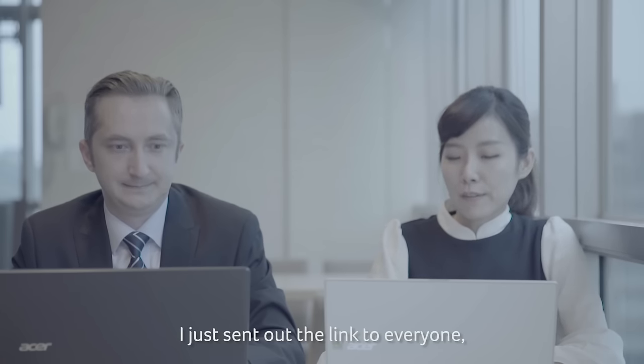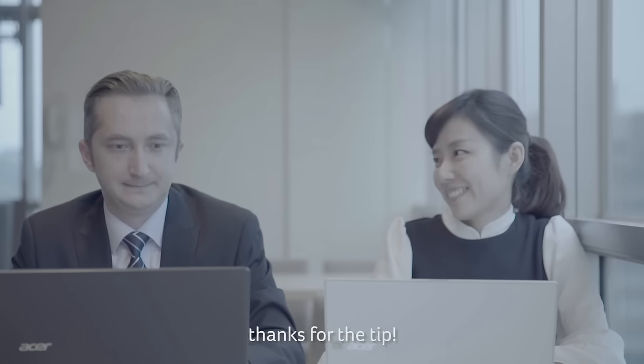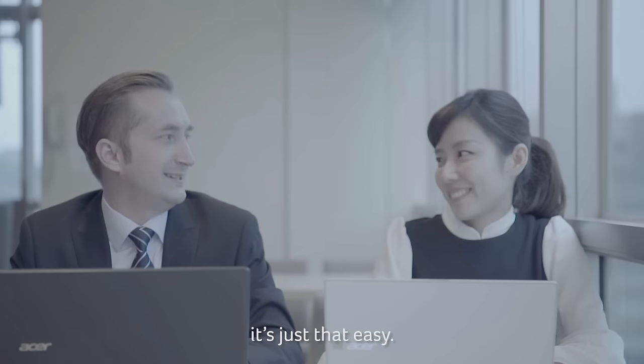I just sent out the link to everyone. Thanks for the tip. No problem. It's just that easy.